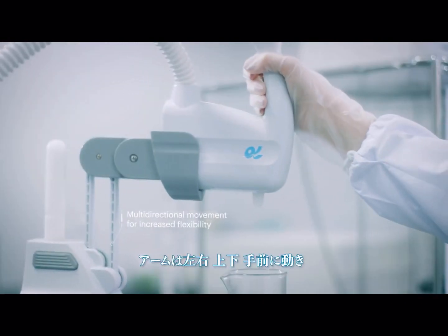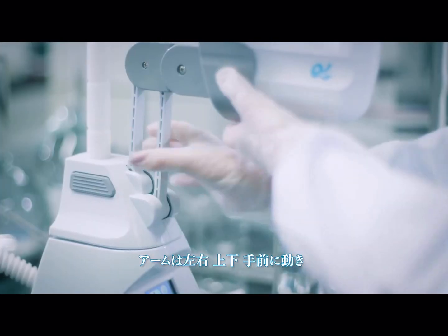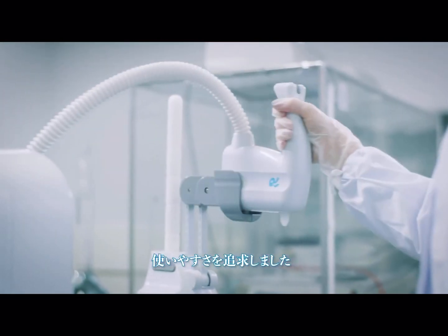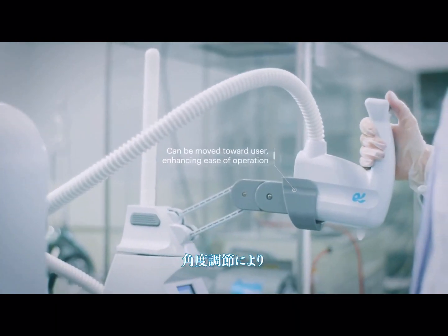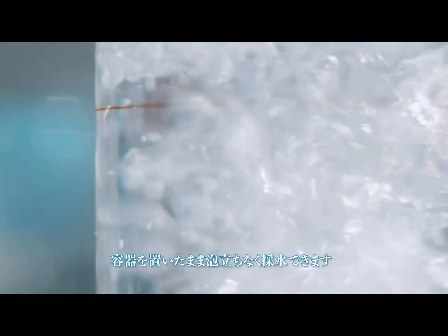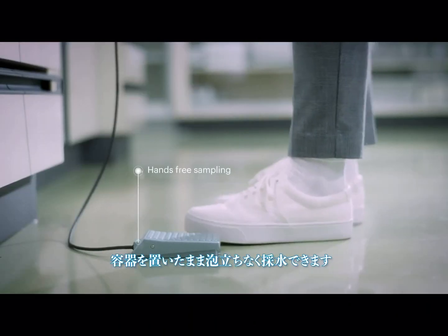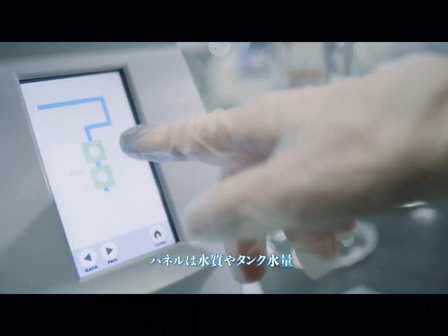The dispenser arm, in addition to up-down and left-right movement, can also be moved toward the user, enhancing ease of use. You can also easily adjust the dispenser tip angle, and along with the foot switch, enjoy hands-free sampling with no bubbles, foam or contamination.